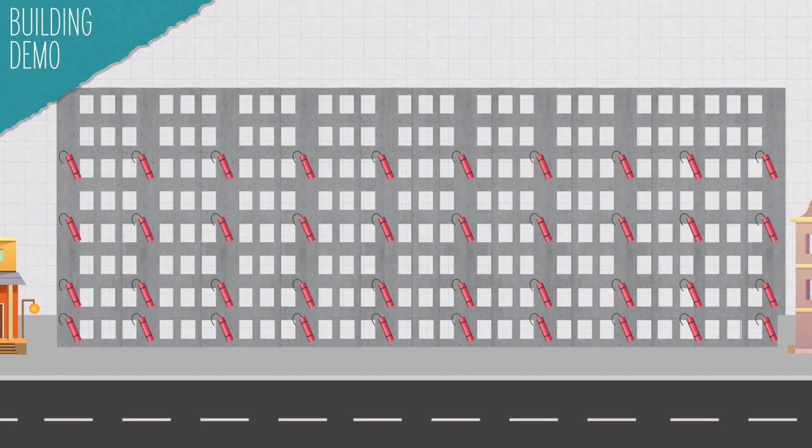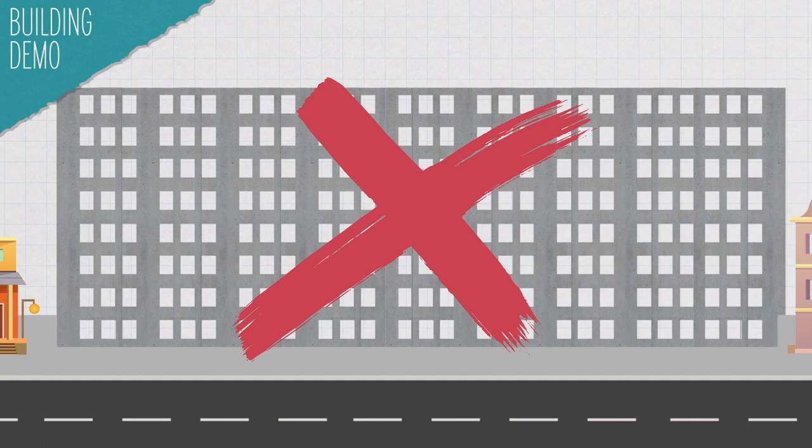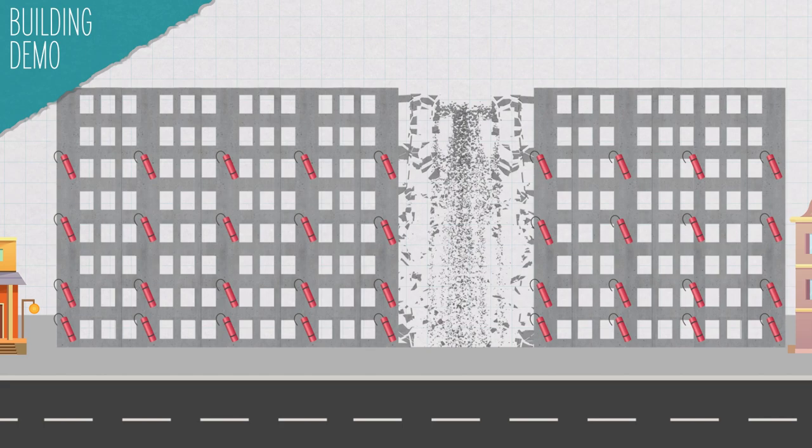But not exactly at the same time. You start with the center column, then maybe 25 milliseconds later you blow the next columns, then 25 milliseconds after that the next ones, and you keep going until you've blown them all. Because you've started in the middle and are blowing the columns sequentially, the building collapses inwards. You're basically pulverizing the building's essential support structures so that gravity can gently pull it all down. If everything goes right, the whole thing comes down in a matter of seconds, and the nearby buildings are spared.